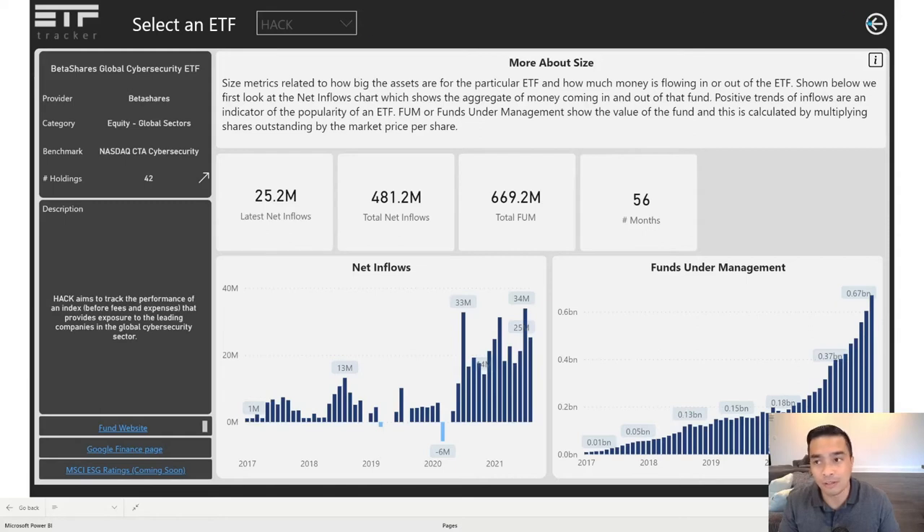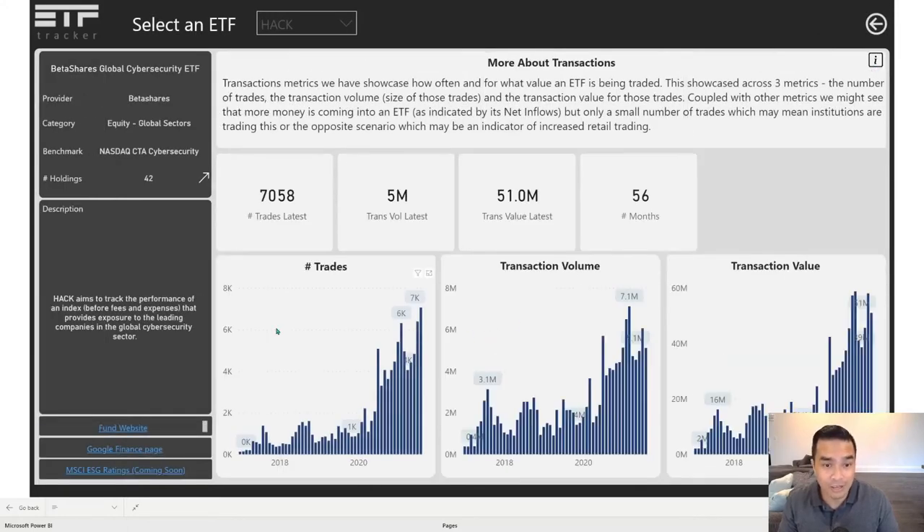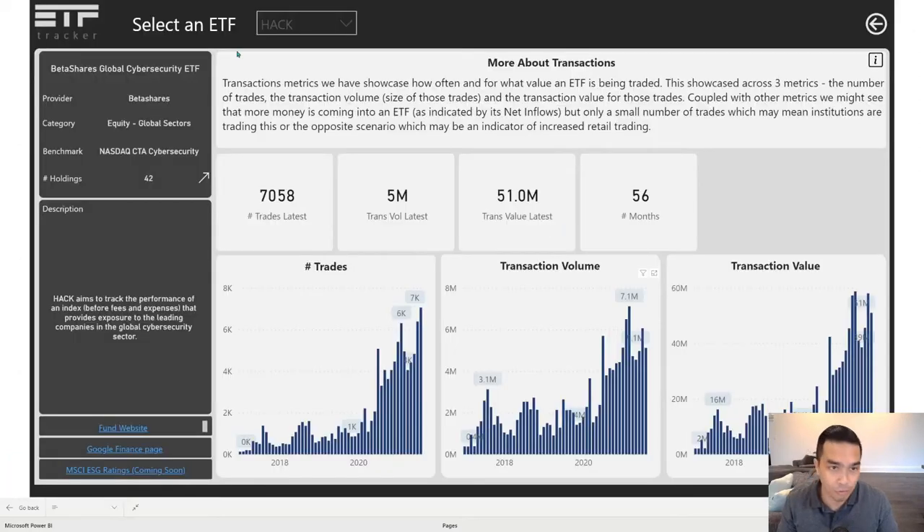It's $670 million right now and it is increasing, which is good. And even better, it is being increasingly traded. We can see the number of trades, trade volume also on the rise, and transaction value. Any of these charts you can increase in size to see more detail, and then go back to the report. There's a little bit of detail about transactions in the description.